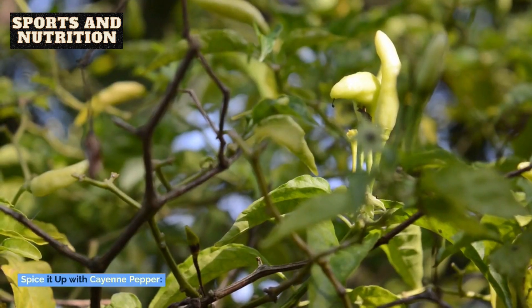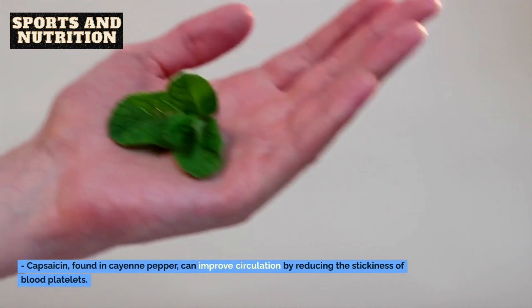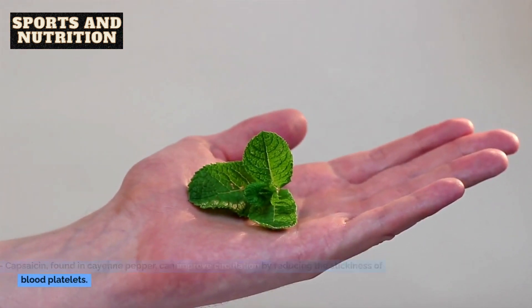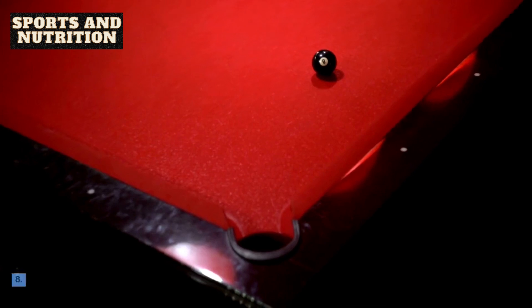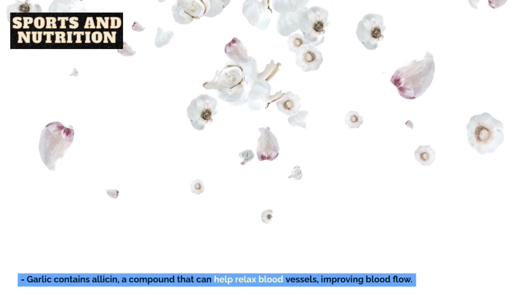7. Spice it up with cayenne pepper. Capsaicin, found in cayenne pepper, can improve circulation by reducing the stickiness of blood platelets. 8. Consume garlic. Garlic contains allicin, a compound that can help relax blood vessels, improving blood flow.